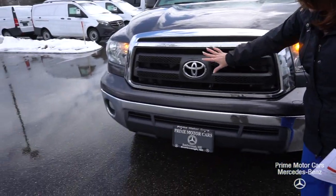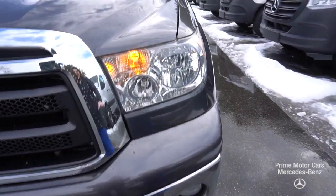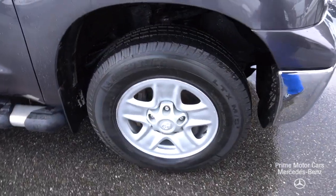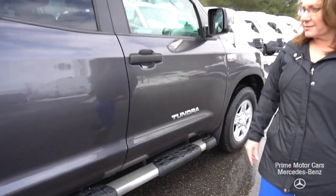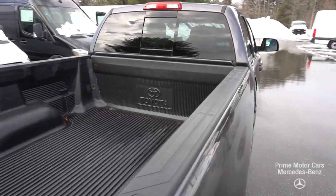Look at that front end — beautiful gray metallic paint. You got your headlamps, you got your fog lamps. As we come down along, I want you to pay attention with this high resolution camera to the quality of the paint, the rims, lots of tread on the tires. Look at the running boards. This thing is in great shape. It has about 86,000 miles on it.